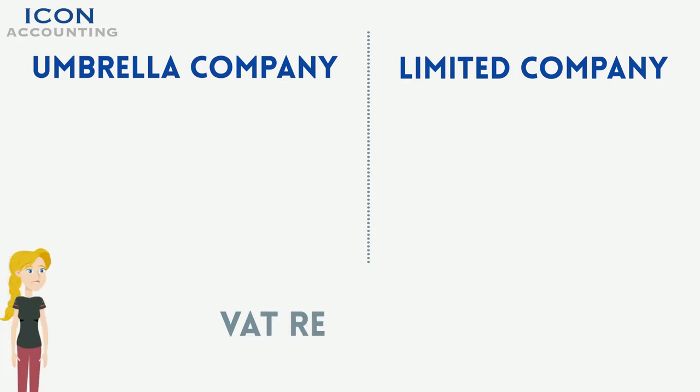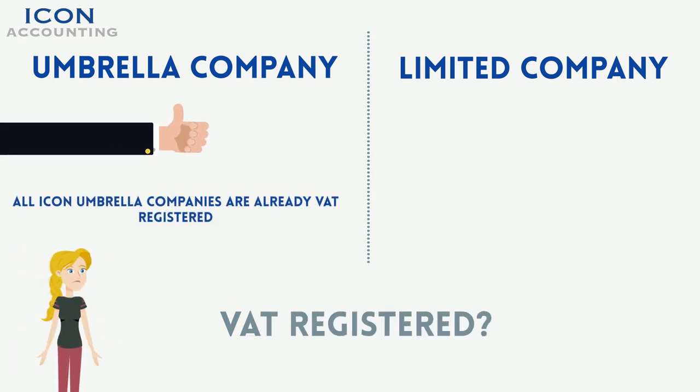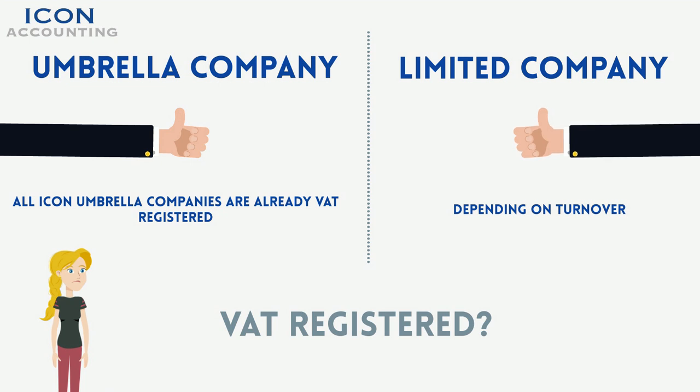Do I need to be VAT registered? All Icon Accounting umbrella companies are VAT registered, so you don't need to worry about this. A personal limited company may require VAT registration depending on your company turnover. Our team will advise if so and do all of the setup on your behalf if it is required.